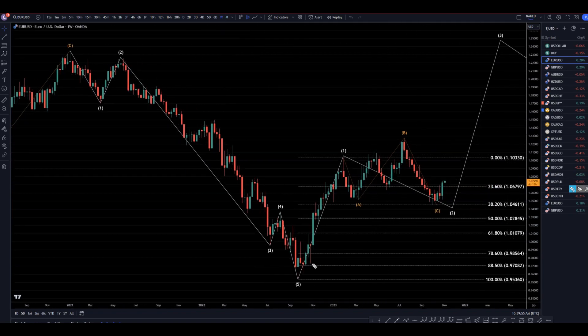On the weekly time frame, I do think it's pretty clear this is a 1, 2, 3, 4, 5. I think it's a 1 — and even though this is a higher high, it's an irregular wave B, and this is an A, B, and C, kind of like a running flat.